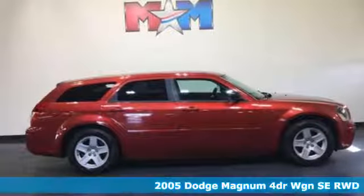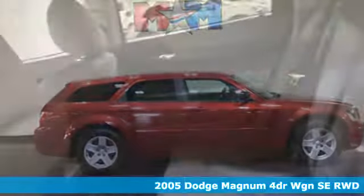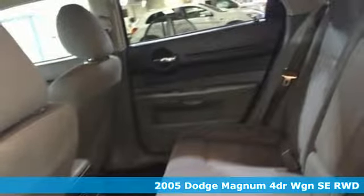It's a 2005 Dodge Magnum. This is where versatility meets velocity and there's nothing else like it.